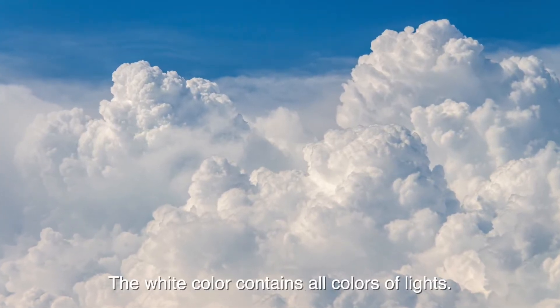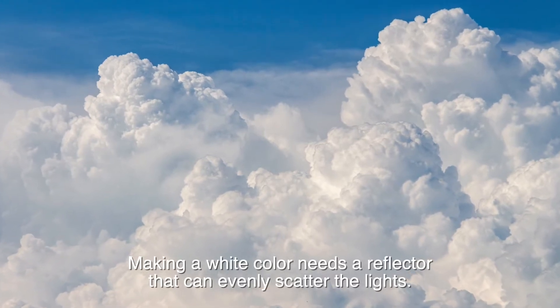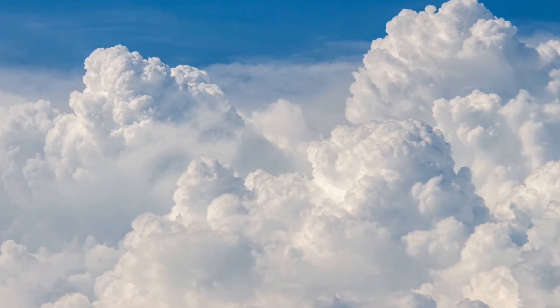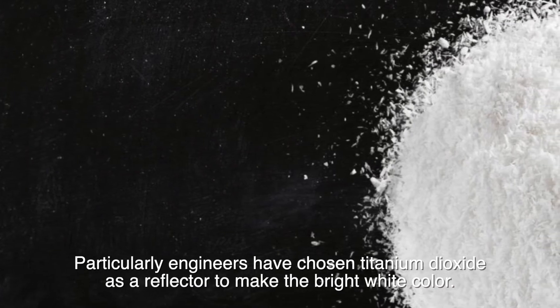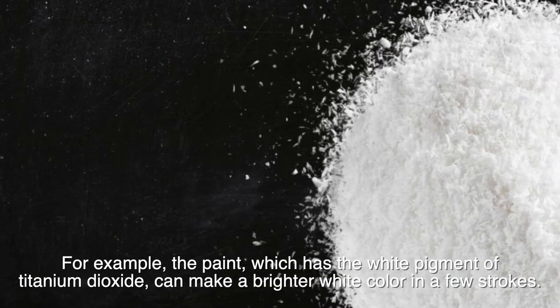White color contains all colors of light. Making a white color needs a reflector that can evenly scatter light. Engineers have chosen titanium dioxide as a reflector to make bright white color.